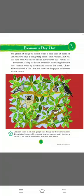Poonam fell asleep on the cot. Suddenly, something fell on her face. Poonam woke up at once and touched her cheek. 'Oh no! Whose mischief is this? Is it the crows or the pigeons? It seems it's the crows.' When Poonam was outside, something fell on her cheek, and she looked up to see her huge tree with many animals on it.